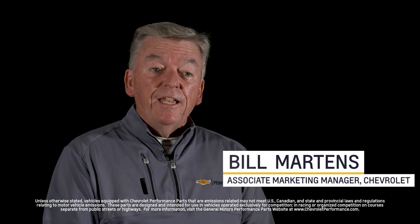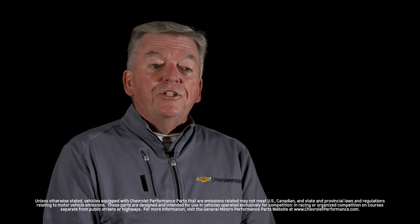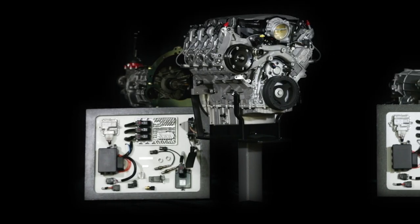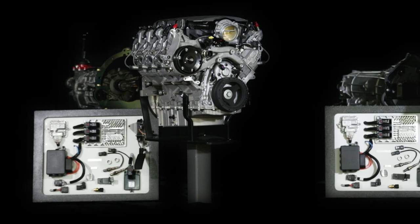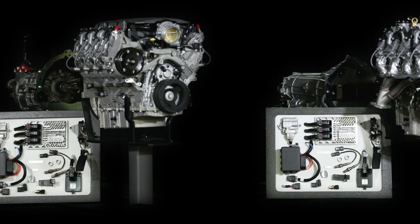There are a lot of aftermarket performance parts options out there, but only a few that are designed, engineered, tested, and backed by Chevrolet. Today I want to give you an overview of the Connect & Cruise crate powertrain systems so you can better plan your project. Chevrolet Performance pioneered the performance crate engine and continues to innovate with Connect & Cruise crate powertrain systems.